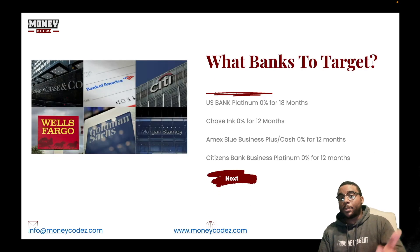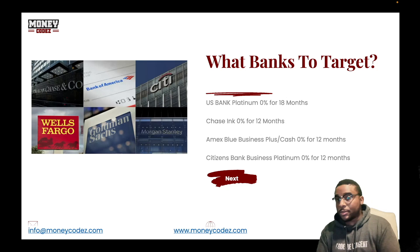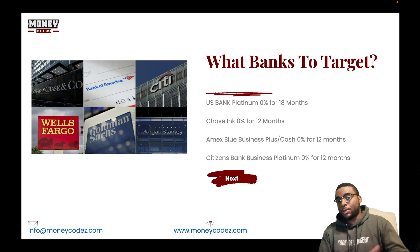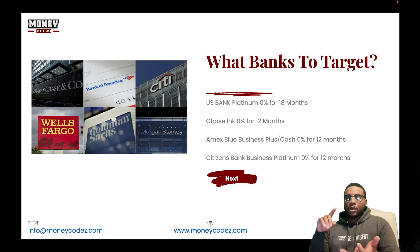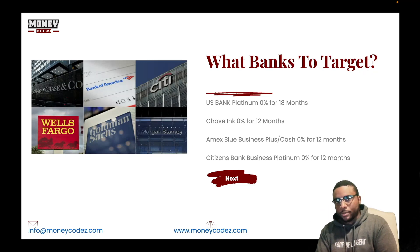Here are some examples: US Bank Platinum card — 0% for 18 months. Chase Ink — 0% for 12 months. Amex Blue Business Cash or Plus card — 0% for 12 months. Citizens Bank Platinum — 0% for 12 months. These are the kinds of cards people are talking about when they reference credit stacking or 0% funding plays.